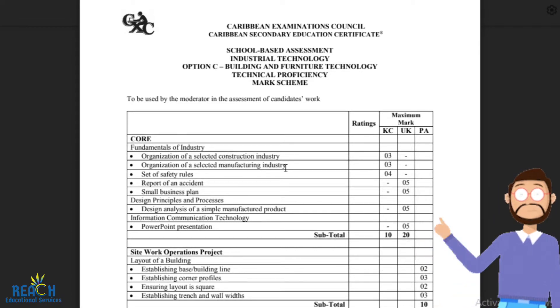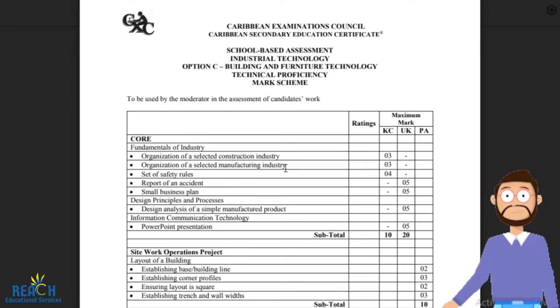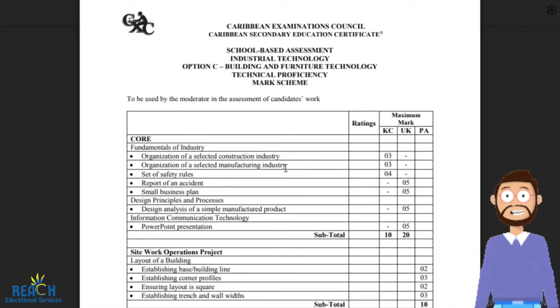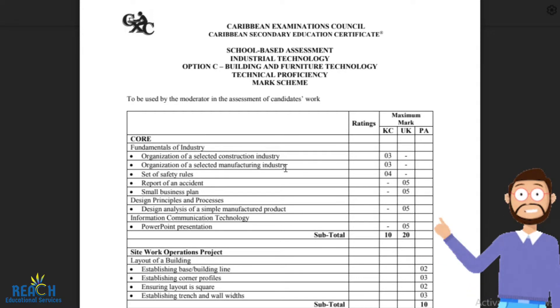Then you're going to have a set of safety rules. You need 10 safety rules — workshop safety rules, of course — and you get four marks just for having 10 safety rules.